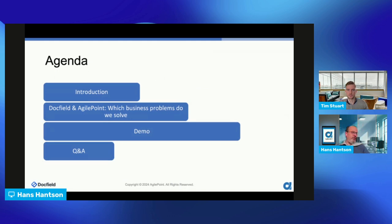For the agenda today, we will have a short introduction about why we are holding this webinar, which business problems we are trying to solve in this combined solution by DocField and AgilePoint, and of course we are going to run a demo environment, and at the end we have a Q&A session.